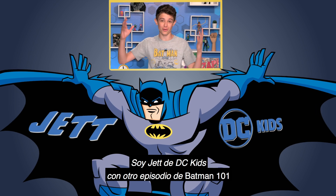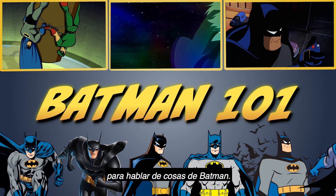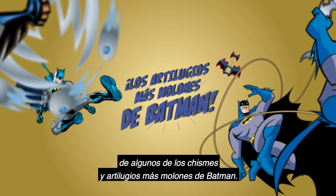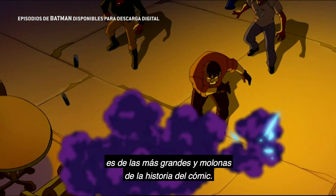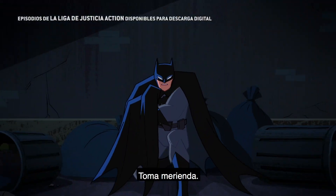Hey everyone, I'm Jet from DC Kids and welcome to another episode of Batman 101 where we talk about all things Batman. Strap in and fasten your utility belts because today we're grappling with some of Batman's greatest gizmos and gadgets. From swords to smoke pellets, Batman's collection of gear is one of the biggest and coolest in comic book history.